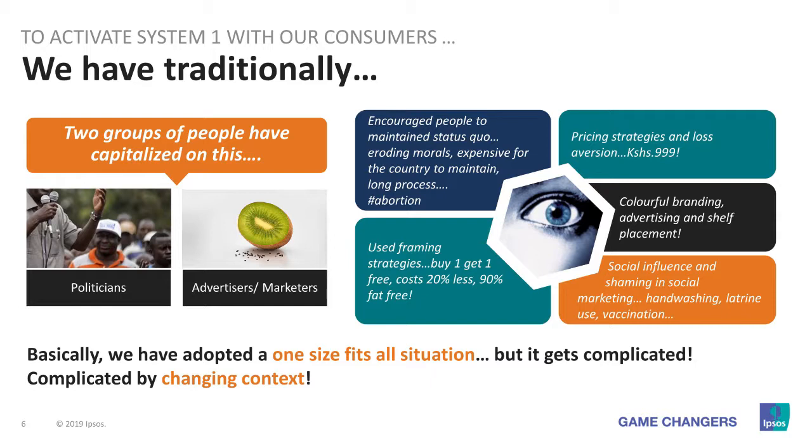We brand things colorfully, we advertise beautifully, we frame — so we position a yogurt as '20% fat' versus '80% fat-free.' We adopt a lot of branding strategies. In the social space, we adopt a lot of social influence and sharing — be part of the pack, be part of the group. However, we tend to use a lot of prediction and assume that if something has worked in the past it will work continuously in the future. I'm about to show you why that gets difficult from here.